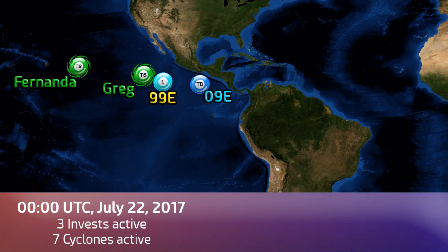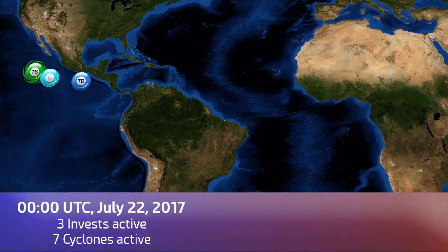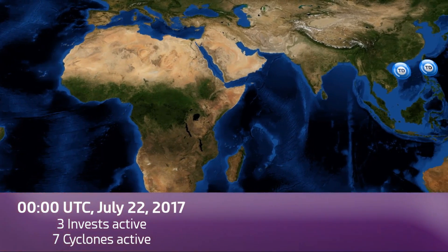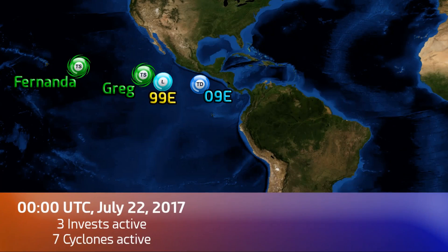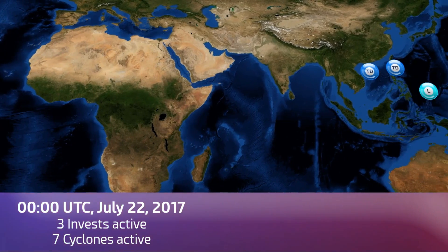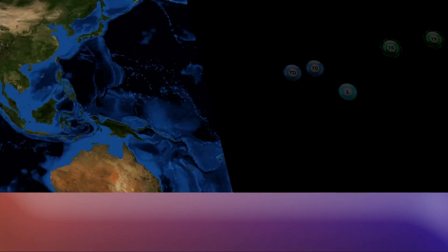Now as we move on to what's going on elsewhere in the tropics — Fernanda, Greg, 99E, and 9E all active in the Eastern Pacific. But that's not the only thing going on right now. We've also got on the other side of the world five other systems active: 8W, 10W, 99W, Tropical Storm Noru, and Tropical Storm Kulap — which was covered in our earlier update tonight with Cesar. Watch that if you're interested in what's going on over in the western Pacific. And those two systems in the South China Sea area as well.